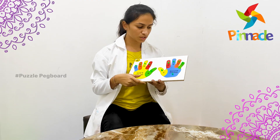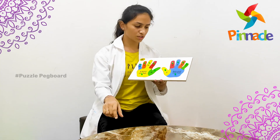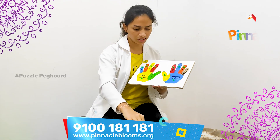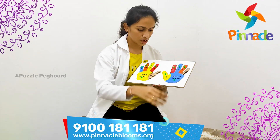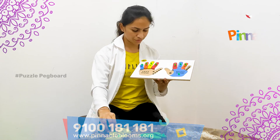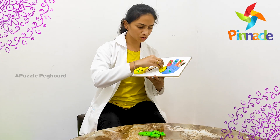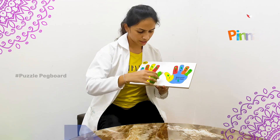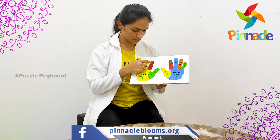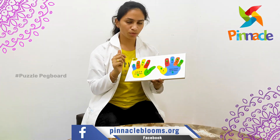First, we need to help kids identify the green color fingers, then match them to the green color knobs. Similarly for yellow color and other colors, helping kids with color identification. We also use knobs to help kids develop gripping skills and fine motor skills.